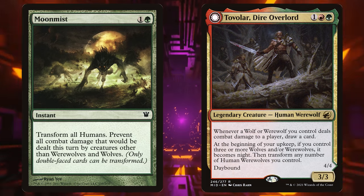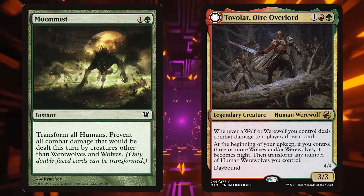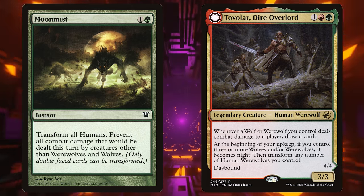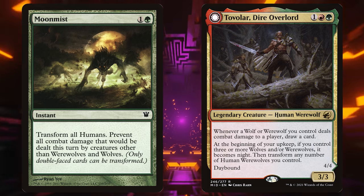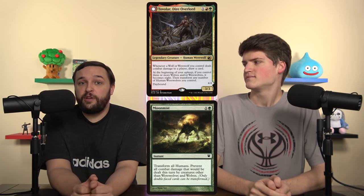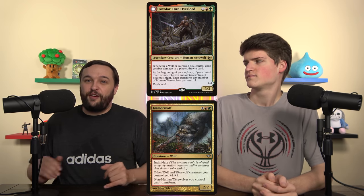This next one is quick, and I know a lot of people already know about it, but some still don't. It's Moon Mist in Tovalar, Dire Overlord decks — it's in 68% of Tovalar decks. Moon Mist does not work at all with any creature that has Daybound or Nightbound. The rule is: creatures with Daybound or Nightbound cannot transform by any means except their Daybound or Nightbound ability. Emerwolf works because it prevents transformations rather than causing them, but Moon Mist tries to force a transformation that can't happen. Even if you're playing for flavor, you could probably just take it out.